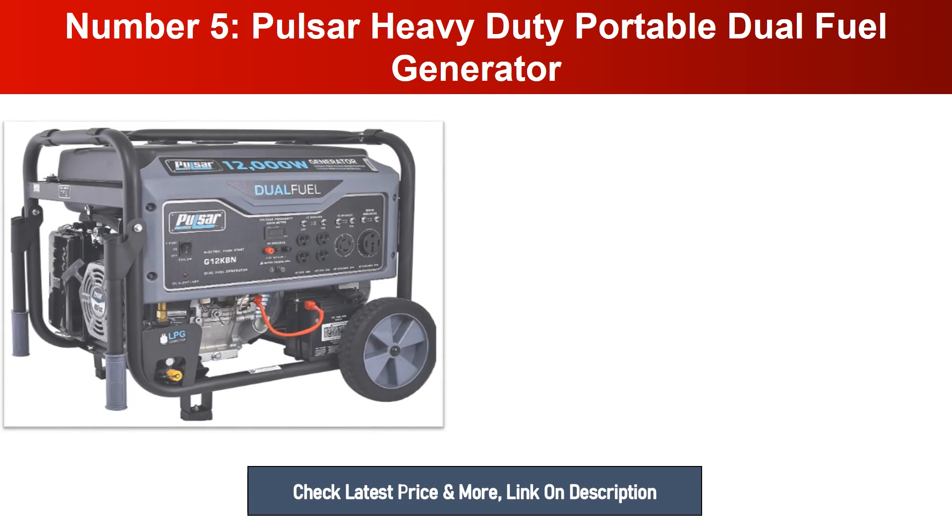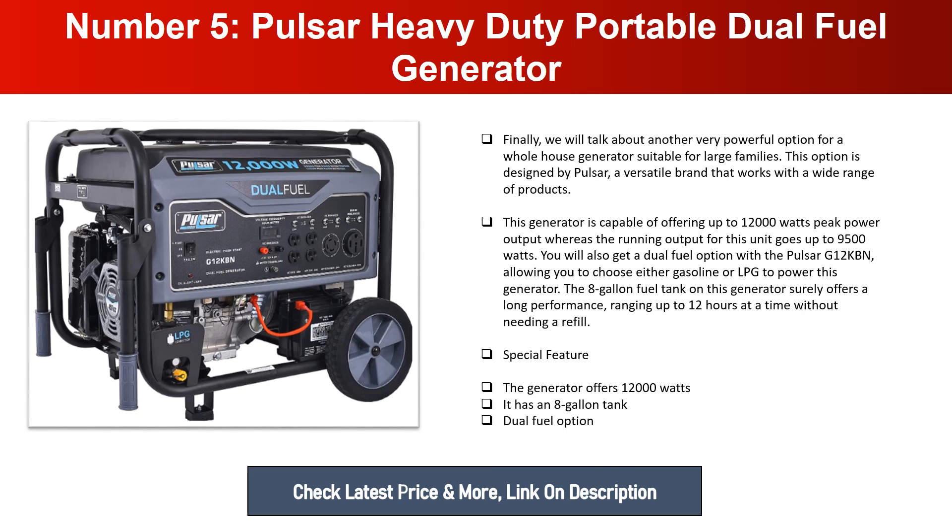Number five: Pulsar Heavy Duty Portable Dual Fuel Generator. Finally, we have another very powerful option for a whole house generator, suitable for large families, designed by Pulsar. This generator offers up to 12,000 watts peak power output and 9,500 running watts. The Pulsar G12KBN features a dual fuel option, letting you choose gasoline or LPG. Its eight-gallon fuel tank provides up to 12 hours of runtime without needing a refill.